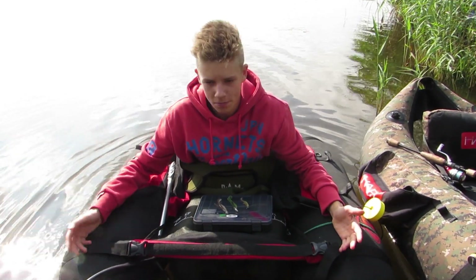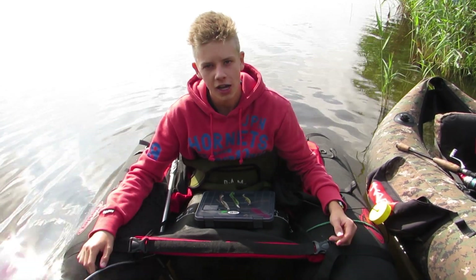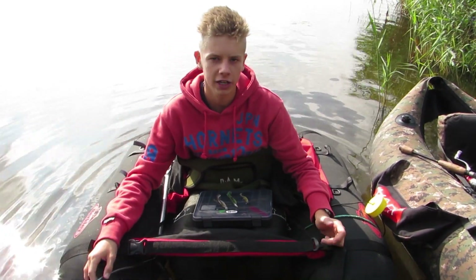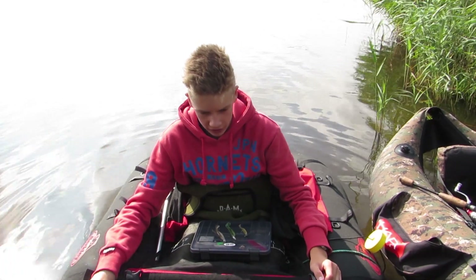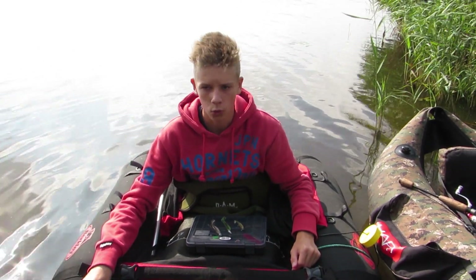Moin moin Leute, willkommen zu unserem neuen Video. Das heißt selektiv auf Großfisch. Wie der Name schon sagt, wollen wir heute etwas selektiver fischen. Ihr kennt das ja, wir sind im Sommer viel unterwegs gewesen mit solchen kleinen Ködern. Die brauchen wir heute gar nicht, wir fischen heute nämlich mit den großen Ködern.